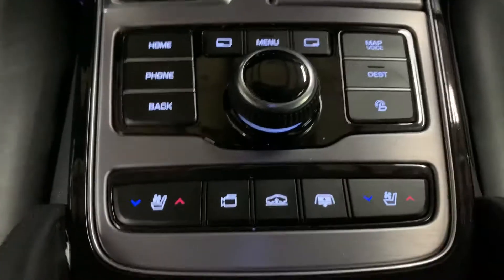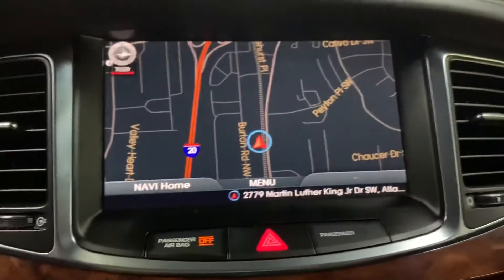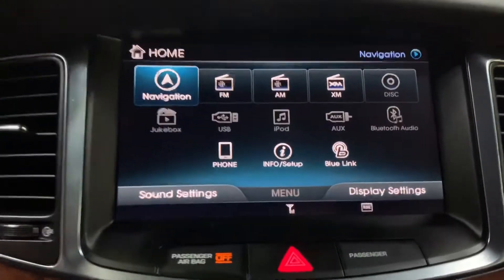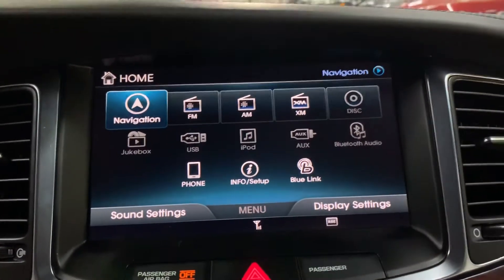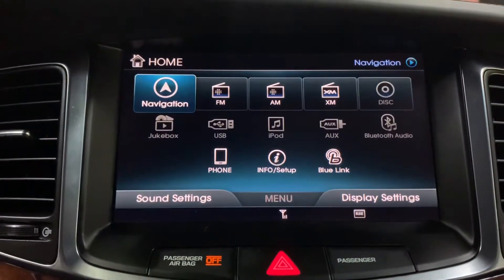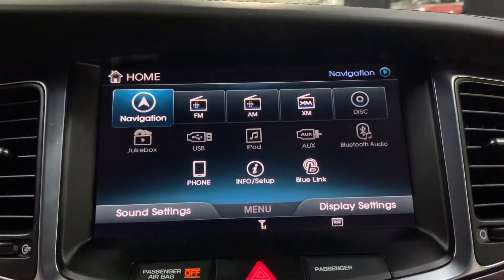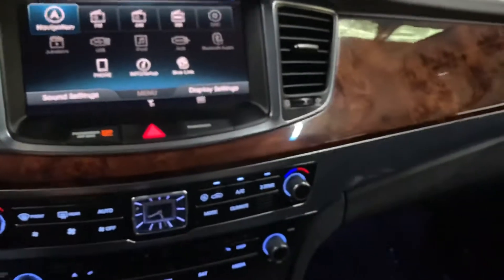Right here you also have front heating and cooling seats. The navigation system is already built in — I'm going to show you that. That's going to be the menu. You have your radio stations: FM, AM, XM, CD player. You can connect your phone via USB or Bluetooth, as well as the aux port. You also have some extra storage right here.